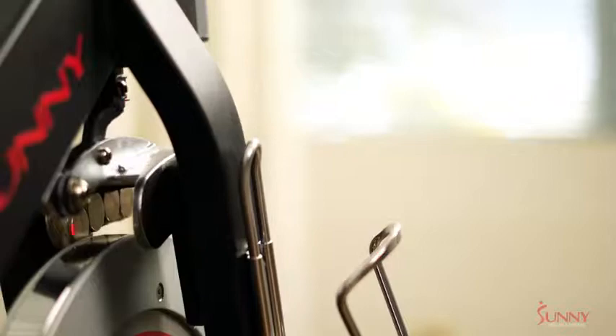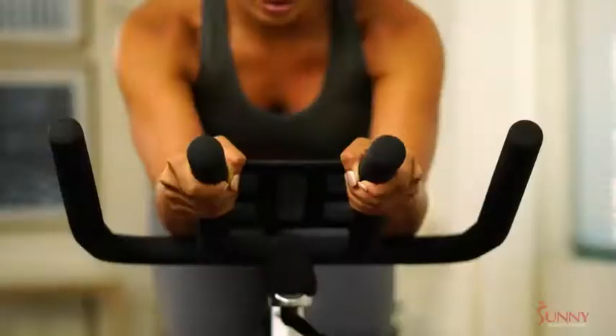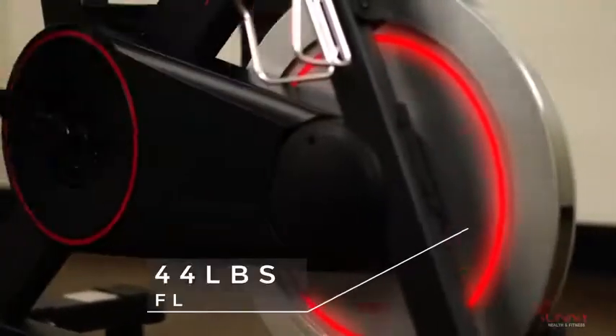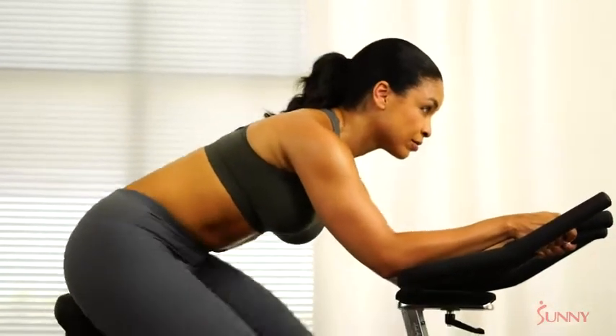The magnetic resistance creates an unbelievably smooth and silent ride, helping you achieve a better cardio and metabolic fitness routine. The 44-pound flywheel promotes improved physical fitness training and encourages a more fluid cycling motion.